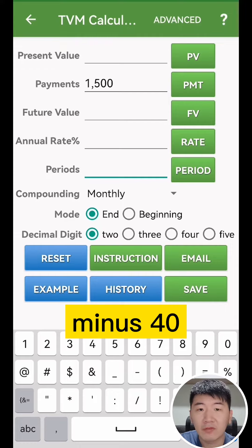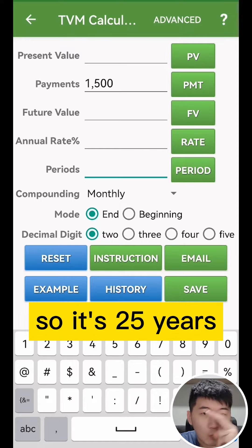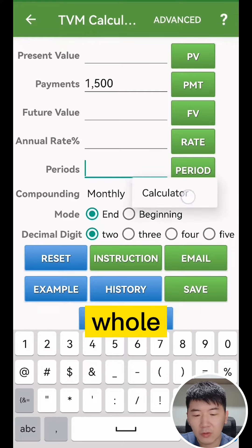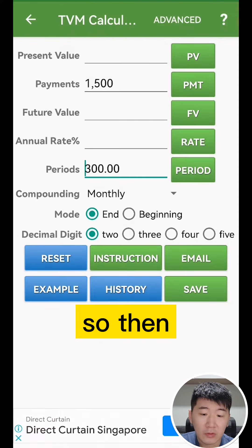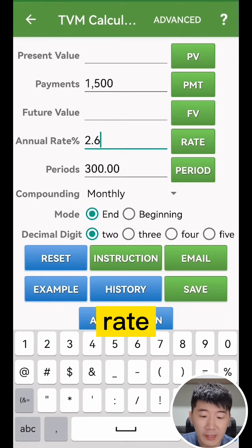For example, 65 minus 40 is 25 years. If you're 50, then it's 65 minus 50, which is 15 years. So the maximum tenure is 25 years. For the calculator, that will be 25 times 12, which equals 300 months. Then the rate you put in is 2.6%, which is the HDB loan rate.